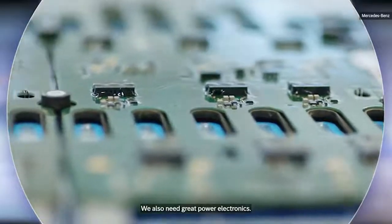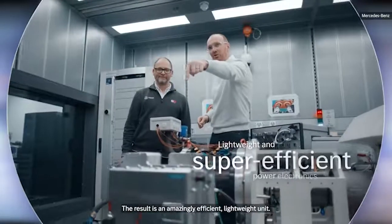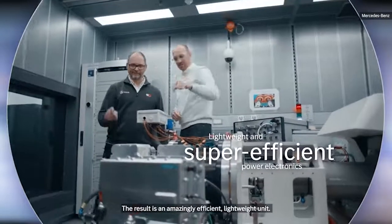We also need great power electronics. The result is an amazingly efficient, lightweight unit.